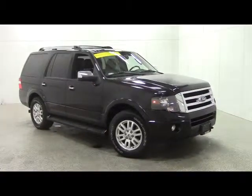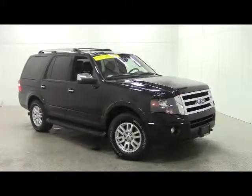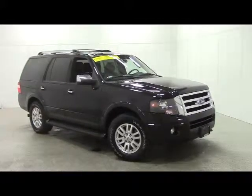To schedule a test drive, call 1-800-236-1415. To view the rest of our inventory, go to VanHornChev.com.